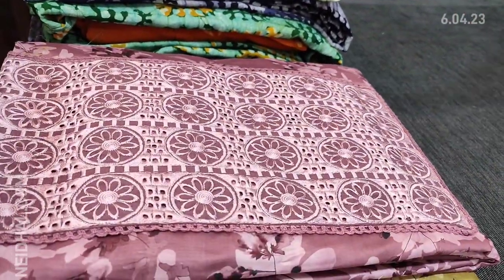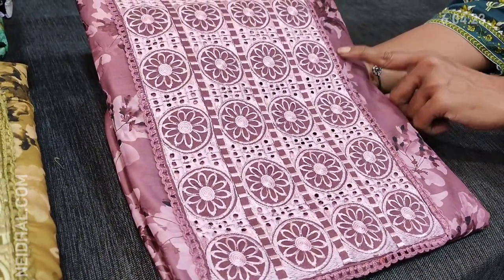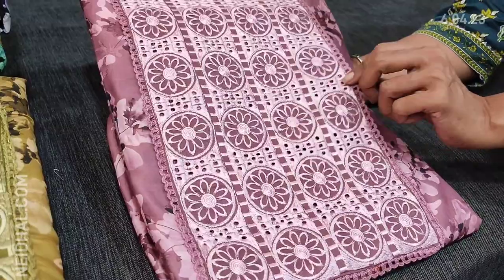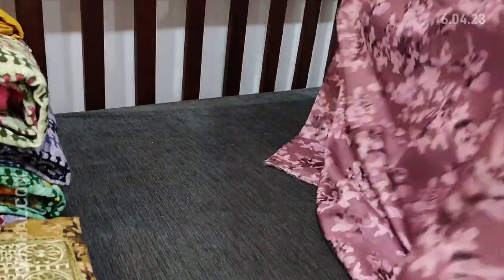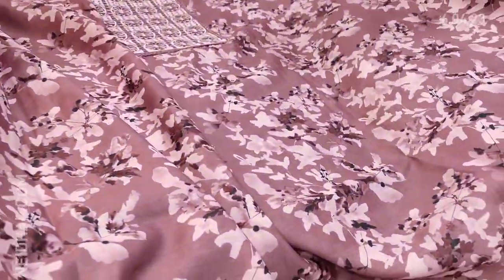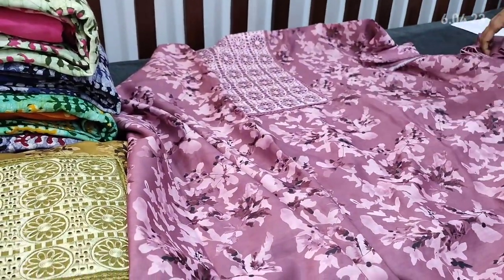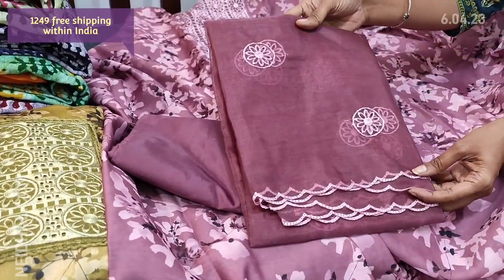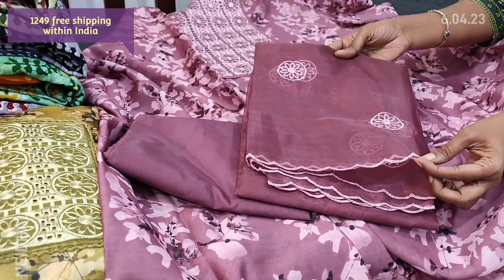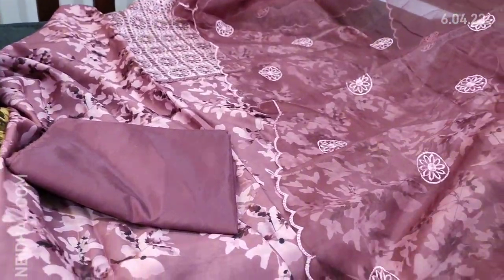Let us see the next design. The fabric is fancy silk cotton — a very soft silky material in mauve shades, a dark mauve shade with beautiful embroidery and cut work on the yoke portion. We have four different colors in this — a very lightweight material with attractive print, cut work, and embroidery. Lining is needed. We have matching thin silky fabric for bottom and dupatta — it's a fancy organza dupatta with embroidery and cut work edges. It's a monotone set and cost of this material is 1249.